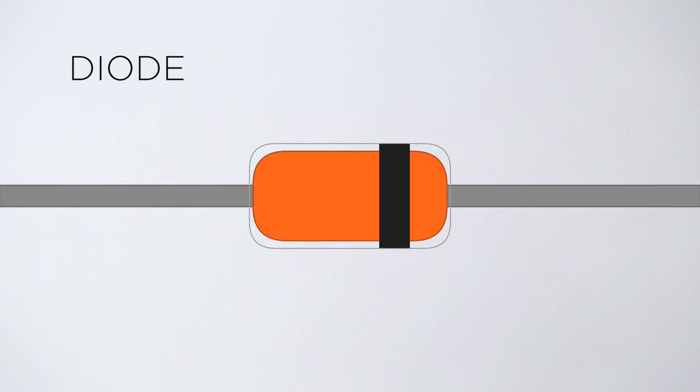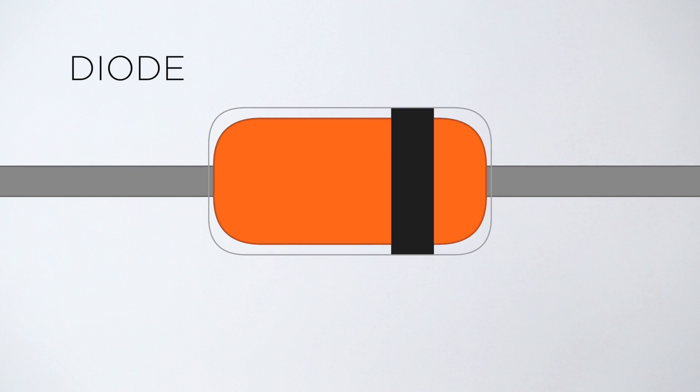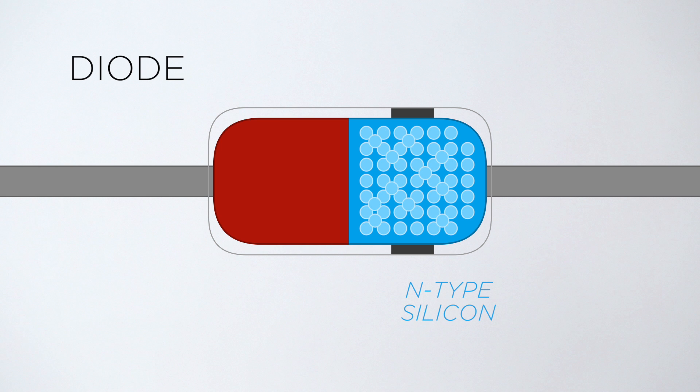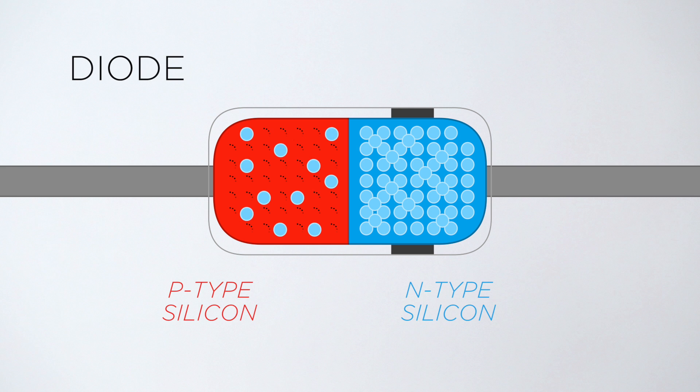These cells are surprisingly simple devices, similar to diodes. A diode uses two types of silicon stacked together to allow electrons to pass in a single direction: negative or n-type silicon, which has an excess of electrons, and positive p-type silicon, which has an excess of electron holes.